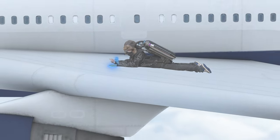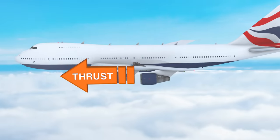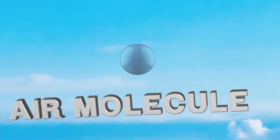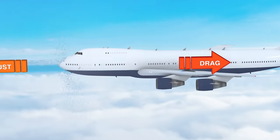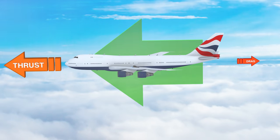Airplanes are amazing pieces of machinery. An airplane's engines produce a force called thrust. Thrust is what makes a plane move forward. As the plane moves forward, the air, which is made up of tiny molecules we can't see, collides with the airplane. This opposite force, created from the air hitting the plane, is called drag. Thrust pushes the plane forward, and drag pushes it back. But as long as thrust is greater than drag, the plane moves forward.